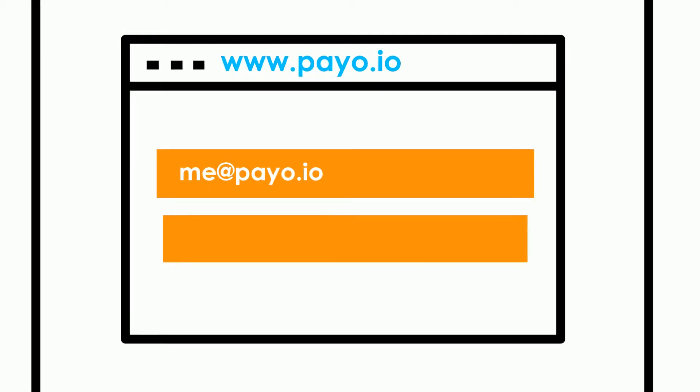Step 1. Sign up with payo.io with your email address and create a password.